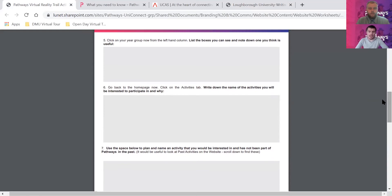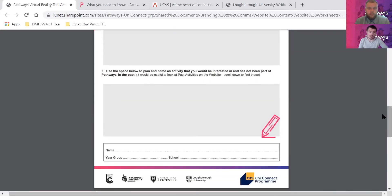We're going to move to the next few questions. Click on the year group in the left-hand column, list the boxes you can see, and note down one thing you think is useful - there's no real right or wrong answer. Go back to the home page, click on activities, and write down the name of an activity you'd be interested in participating in and why. Then use the space below to plan and name an activity that you'd be interested in that hasn't been part of Pathways in the past - this is your time to be creative.